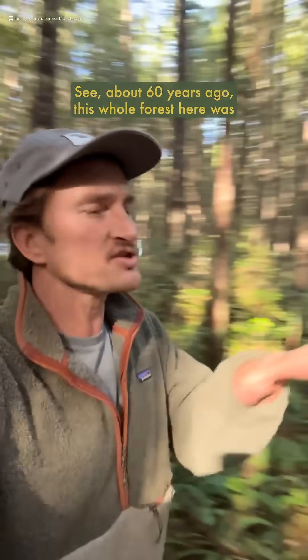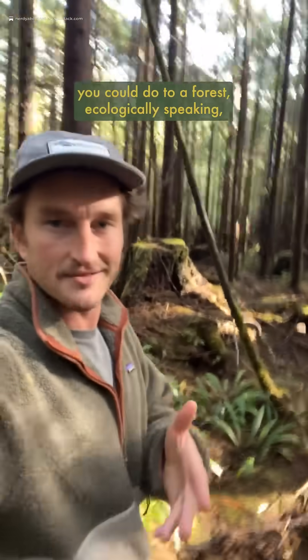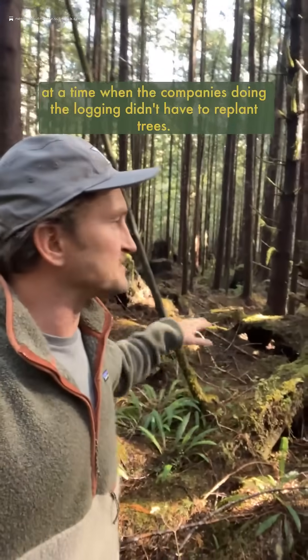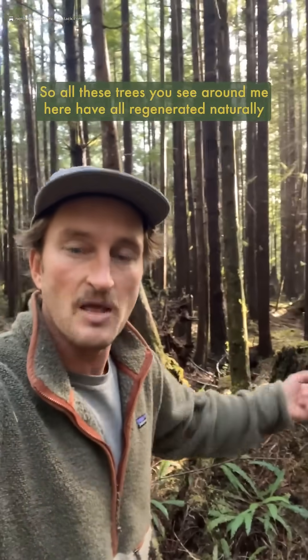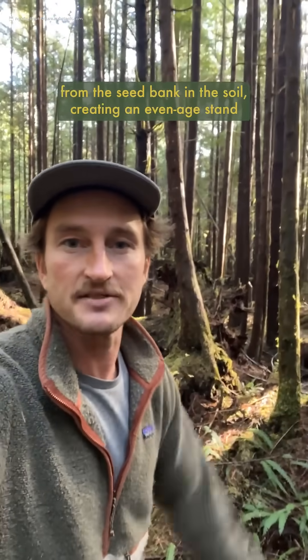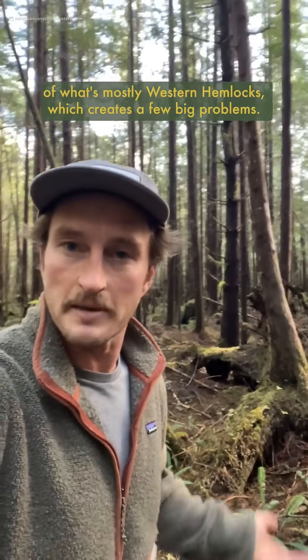About 60 years ago, this whole forest here was clear-cut logged, which is pretty much the worst thing you could do to a forest, ecologically speaking. At a time when the companies doing the logging didn't have to replant trees, so all these trees you see around me here have already generated naturally from the seed bank and the soil, creating an even-age stand of what's mostly western hemlocks, which creates a few big problems.